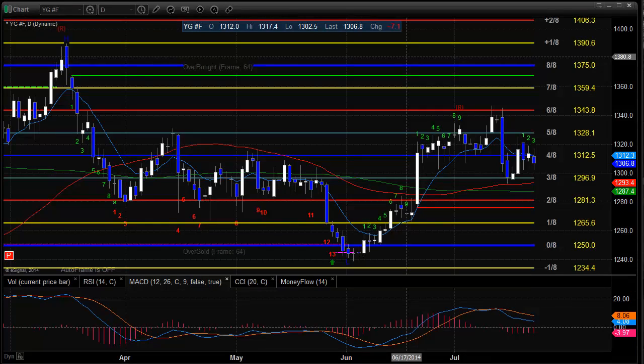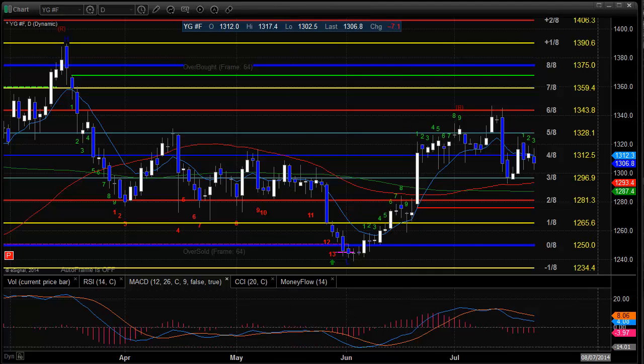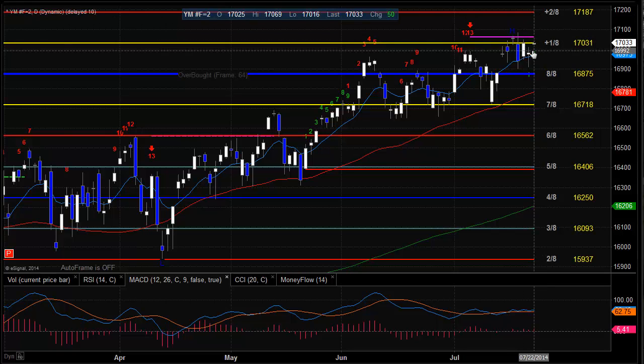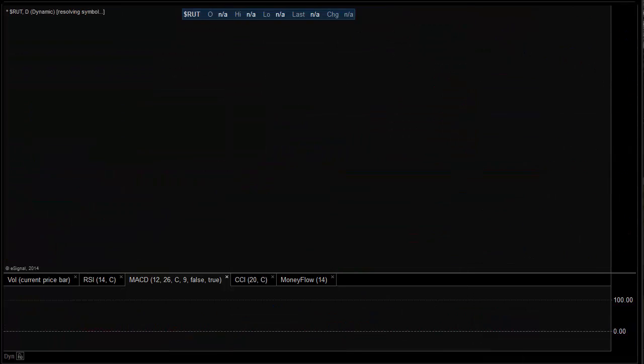Let's take a look at the futures charts, starting with the weakest first — the YM futures, representing the broad market. We still have our 13 exhaustion in place. We were higher on the day, but really didn't expand the range to the upside, nor did we make a new high close on this move. So the seeker exhaustion warning is still in place marking the end of that last impulse. Still holding above the 10 EMA in this area of congestion. The key levels to watch are the risk level and the plus 2-8 level to the upside; to the downside, 16,875 at the 8-8 level on the Gann math box is going to be pretty key.